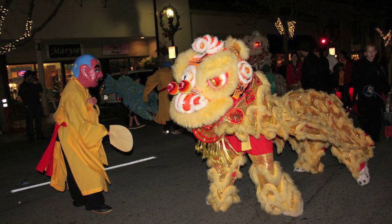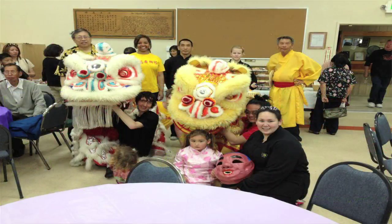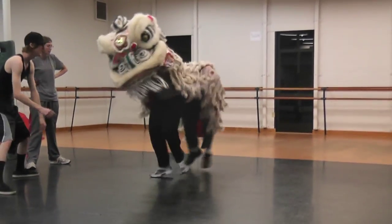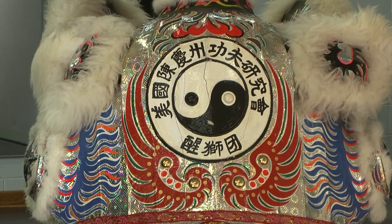We go out and perform for numerous civic events, schools, and organizations. Traditionally, for anything from weddings to birthdays to major events, you'll see it performed for Chinese New Year. It's also performed for Tet, the Tet Festival among Vietnamese. It was exported from China to a wide range of Asian countries and today throughout the world.